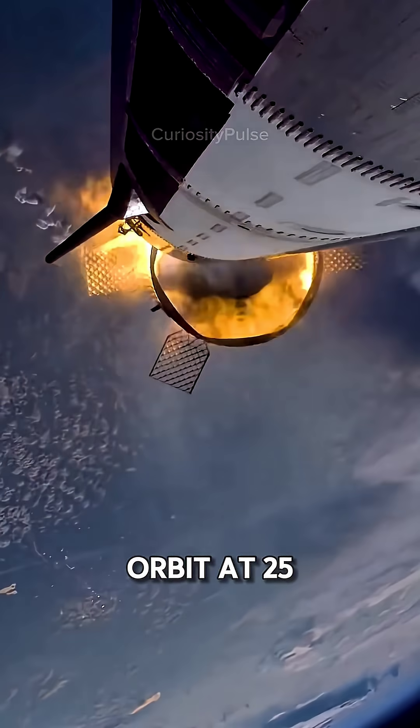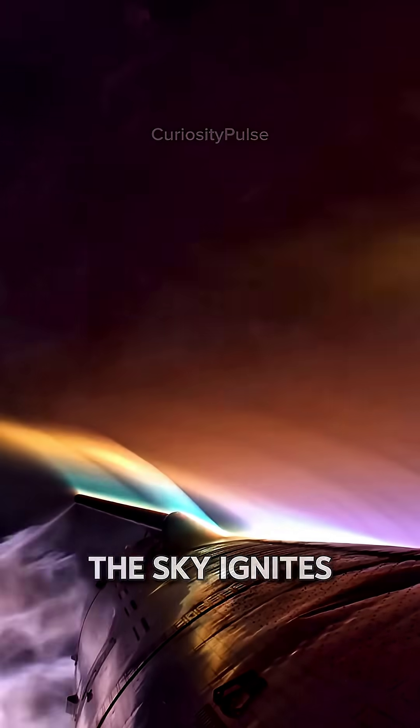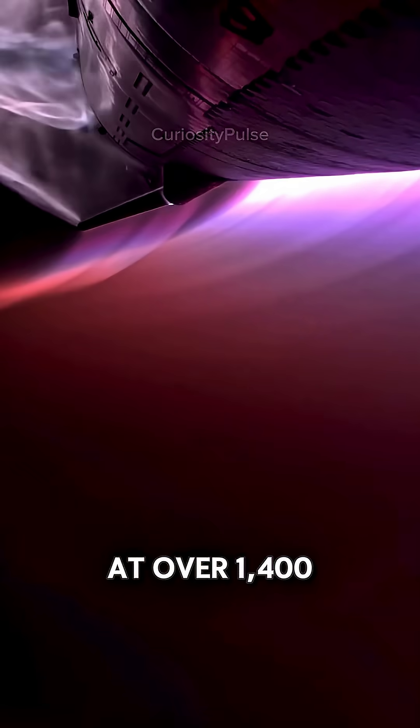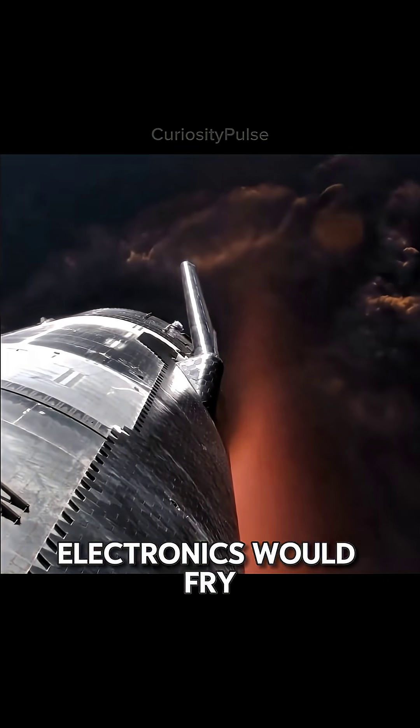Imagine falling from orbit at 25 times the speed of sound. Air turns to plasma, the sky ignites, and SpaceX's Starship dives straight through it. At over 1,400 degrees Celsius, metal would melt, electronics would fry.